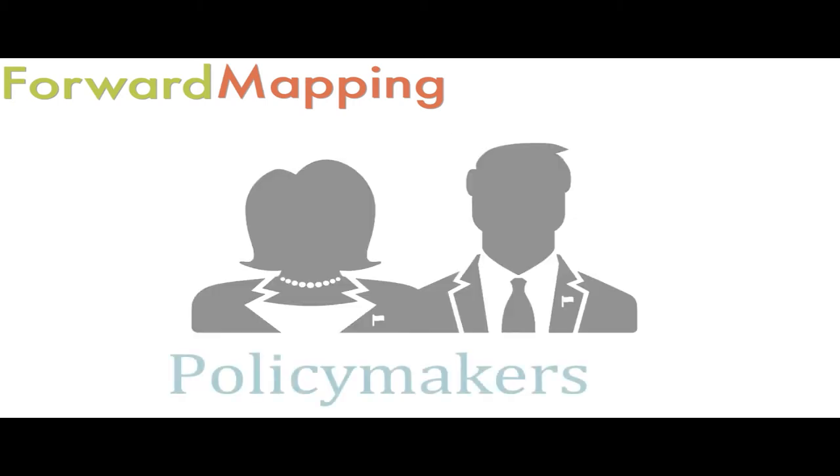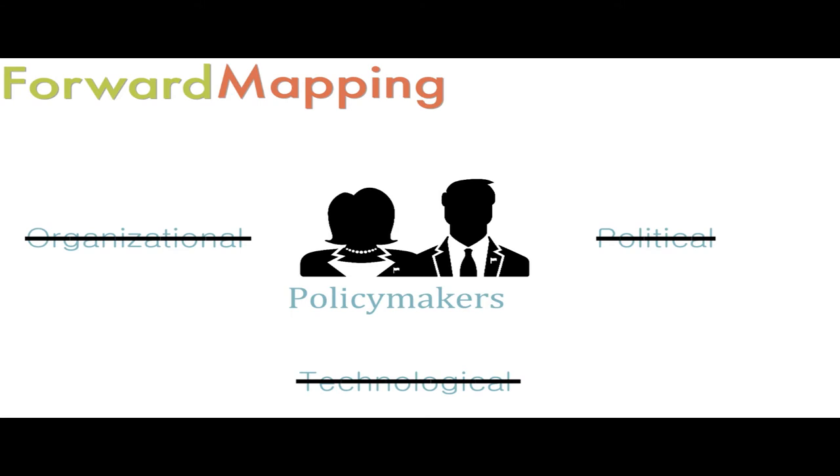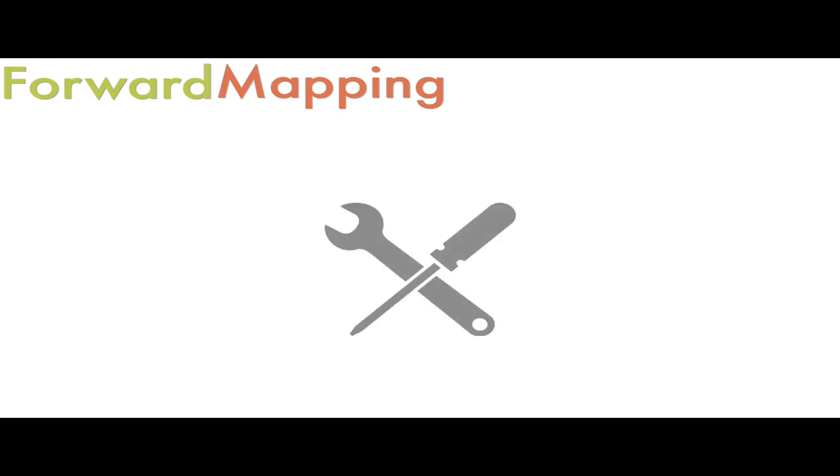This approach misses one major point. Policymakers are not in control of organizational, political, and technological processes that affect implementation. Forward mapping reinforces the myth that implementation is controlled from the top.